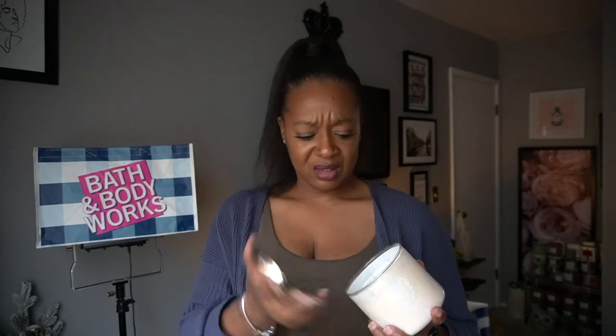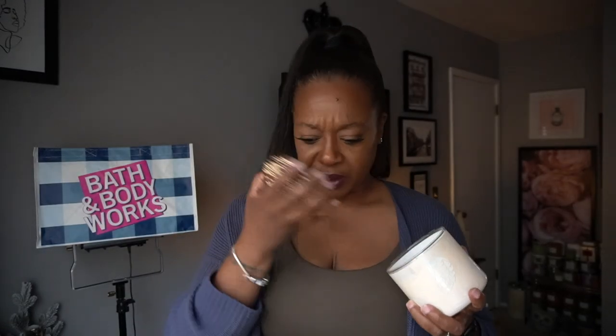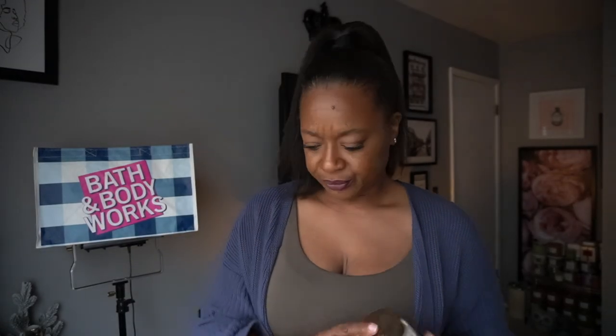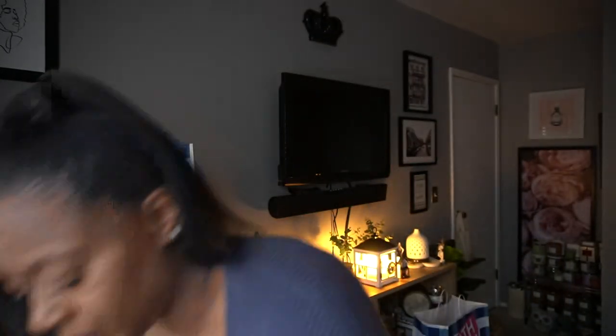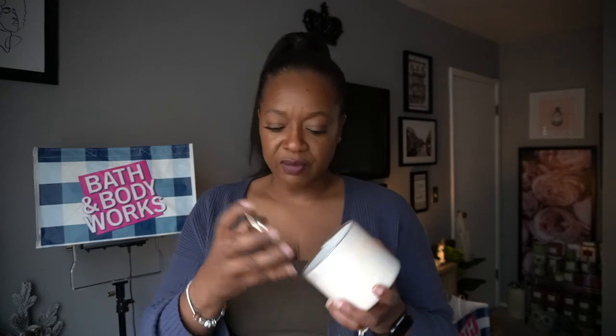It looks like they all have the same batch code, so I'm hoping this candle throws good. The lid does smell a little fishy — not as bad as that cranberry peach candle I had which was super fishy, but these have a hint of that fishy smell.